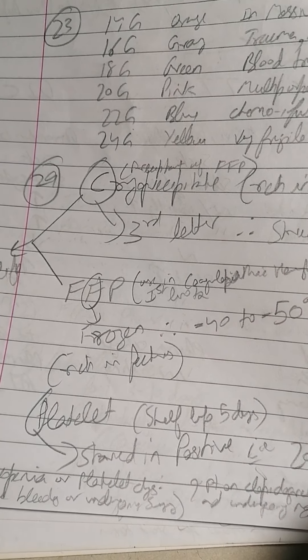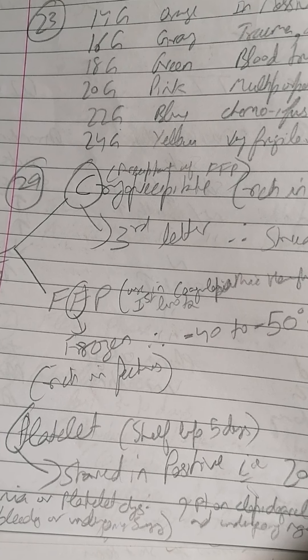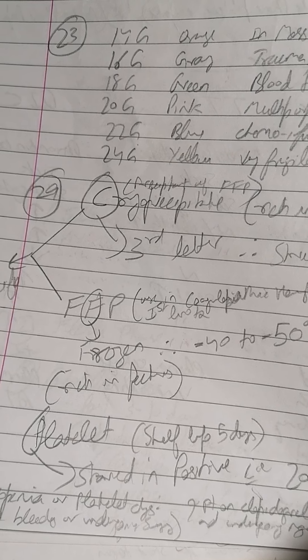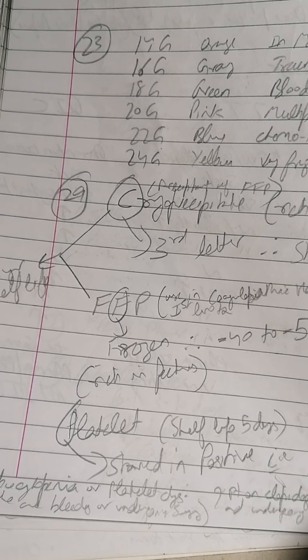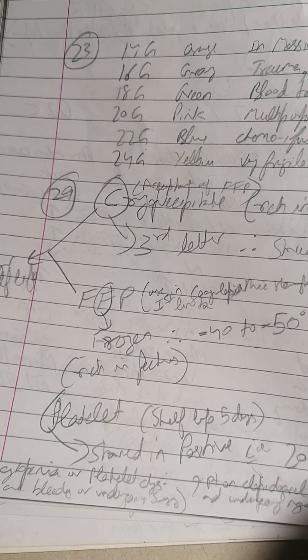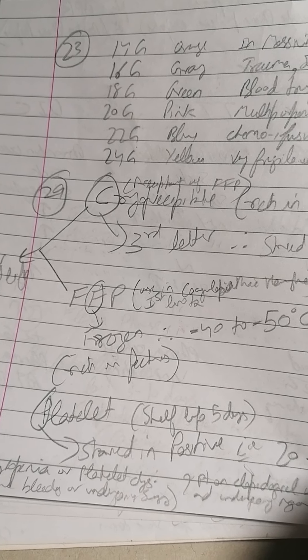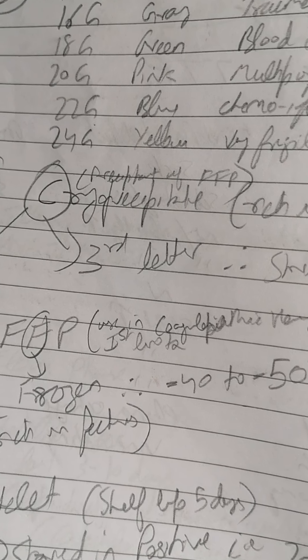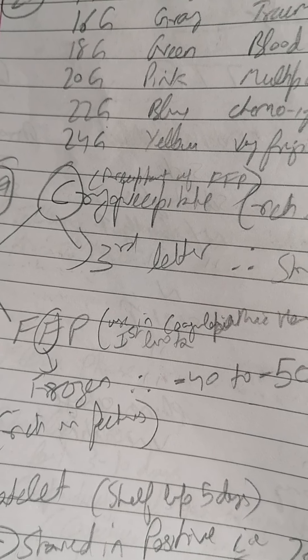The main major ones are cryoprecipitate, FFP (fresh frozen plasma), and platelets. We must know their shelf life and which coagulation factors they contain.